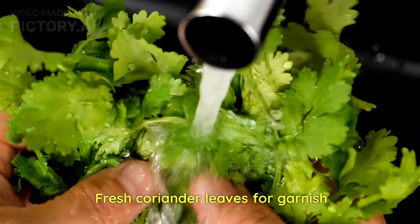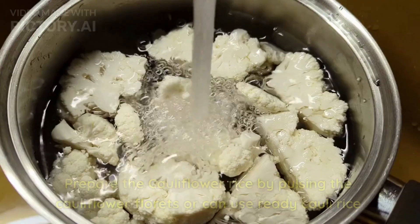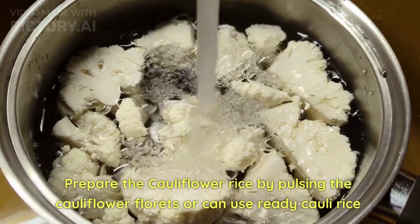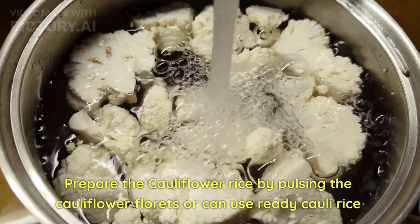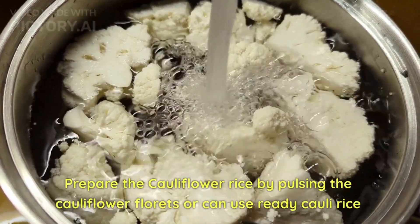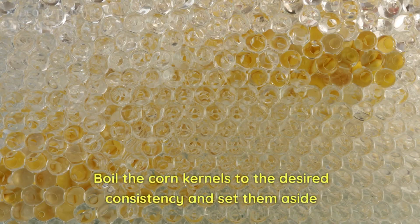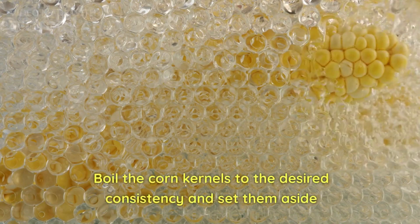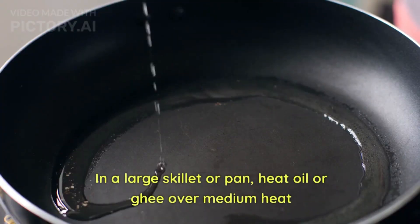Let's look into the cooking instructions. Prepare the cauliflower rice by pulsing the cauliflower florets, or you can use the ready-available cauli rice. Boil the corn kernels to the desired consistency and set them aside.